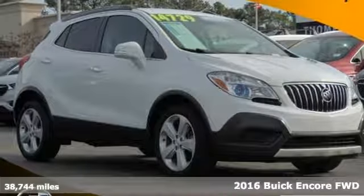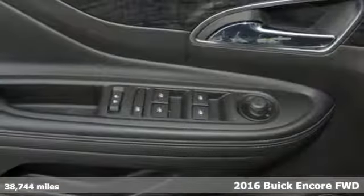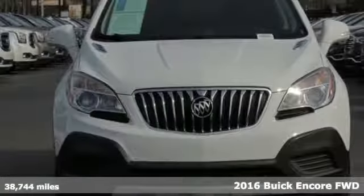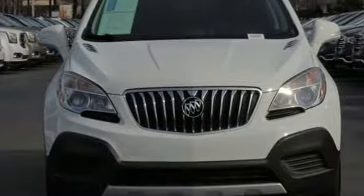Here's a 2016 Buick Encore. Imaginative luxury for the real world — that's today's Buick. And with features like these, every drive's a pleasure.